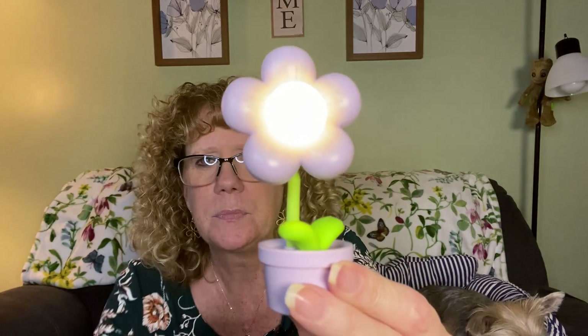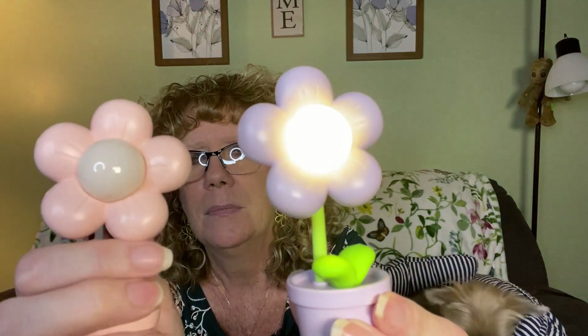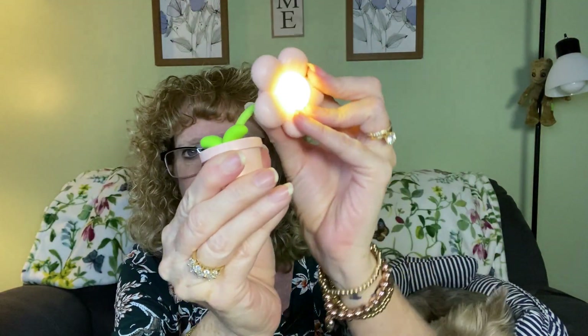That bag is done. I also got another flower night light — but this one doesn't charge either, stupid me. I got a purple and a pink. One thing I do like about these is you can move the flower however you want it. But I'm bummed I can't recharge them — once the batteries die, they die.